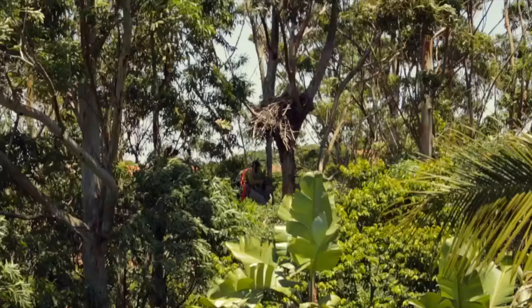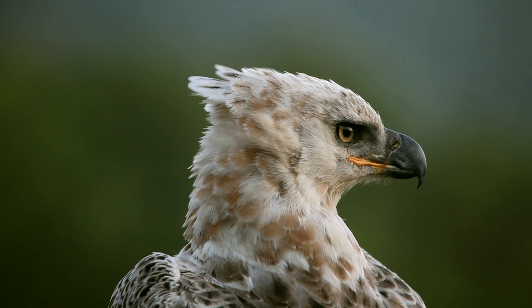I think Zimbali has made the right decision to protect a small number of gum trees here for the sake of the crowned eagles.